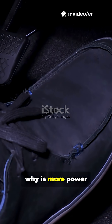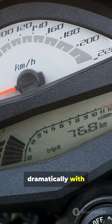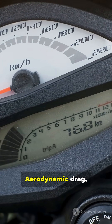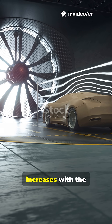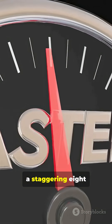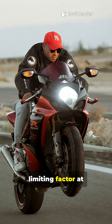So why is more power needed for higher speeds? A vehicle must overcome two main resistance forces that increase dramatically with speed: aerodynamic drag and rolling resistance. Aerodynamic drag, or air resistance, is the dominant factor. The power needed to overcome it increases with the cube of velocity. This means doubling your speed requires a staggering eight times the power just to fight the air. For both cars and bikes, drag is the primary limiting factor at high speed.